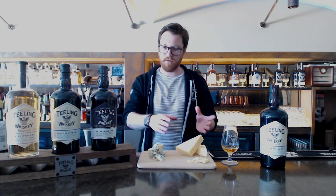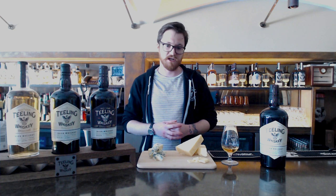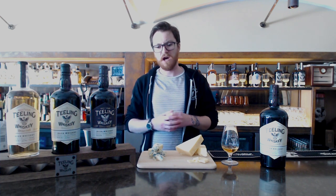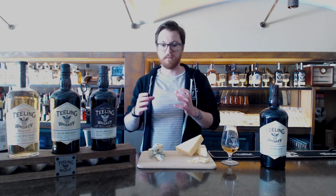I also have on the other side a really heavy and dominant Irish blue cheese. This is going to have some lovely fruity tones coming from the yeastiness within the cheese, a lovely dairy sweetness, and also a spice from the blue of the cheese.